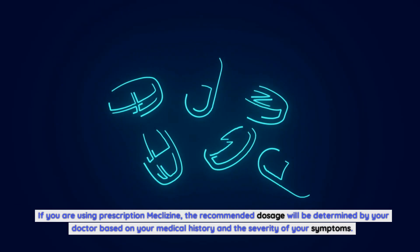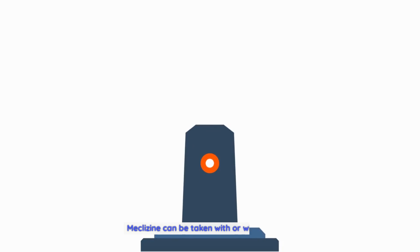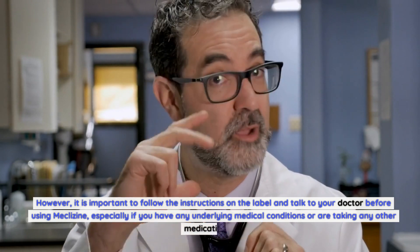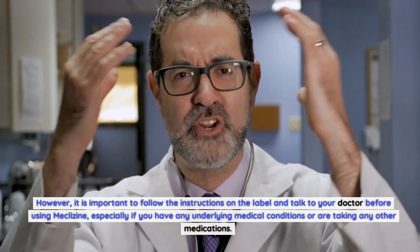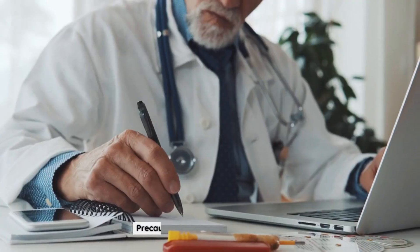If you are using prescription meclizine, the recommended dosage will be determined by your doctor based on your medical history and the severity of your symptoms. Meclizine can be taken with or without food; however, it is important to follow the instructions on the label and talk to your doctor before using meclizine, especially if you have any underlying medical conditions or are taking any other medications.